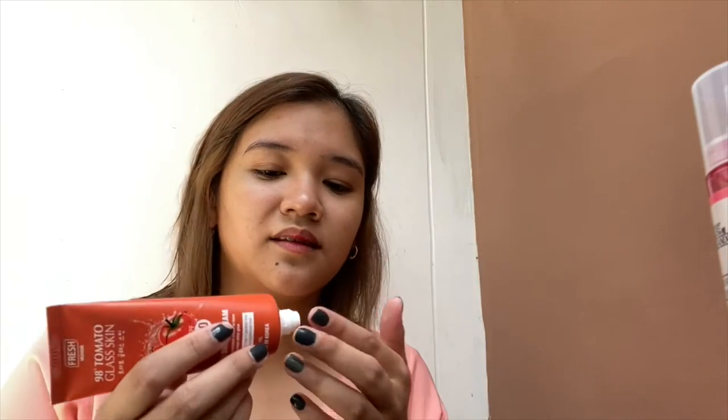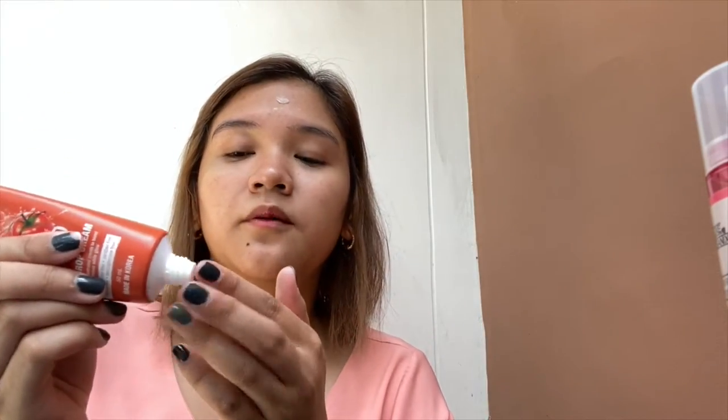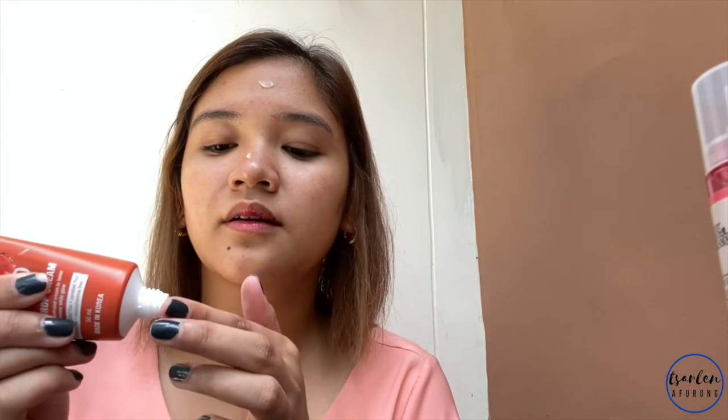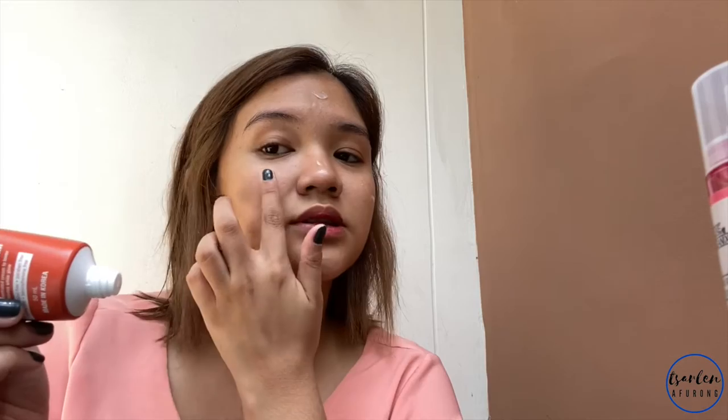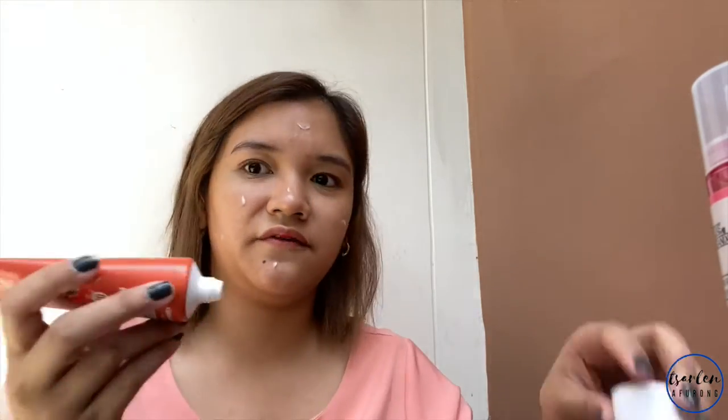Here's a tip: always store your skincare products, especially your moisturizer, in the fridge. They say it helps close your pores when you apply it cold.